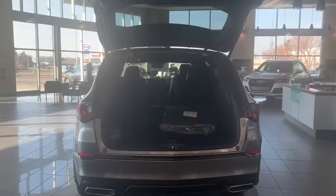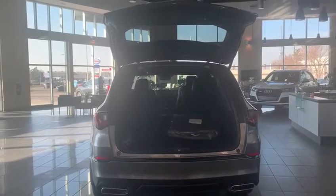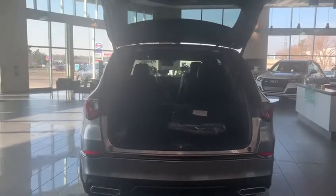Just to give you a view of the cargo space here, you do have a powered tailgate that is height adjustable, and as you can see there is lots of space in there. You also have two additional seats in the back as well.